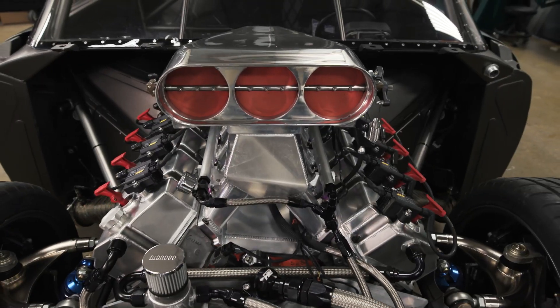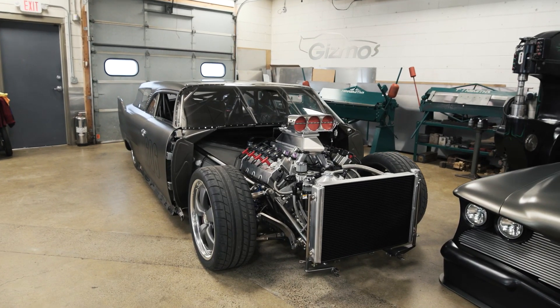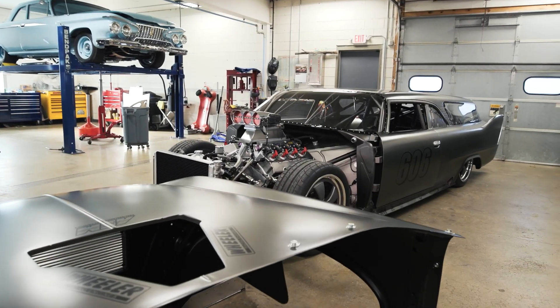The air scoop on top of the engine is actually called a bird catcher, and that's just one of those hot rod components that I had to have on the car. It just fit the look perfectly, and I knew it had to be there.